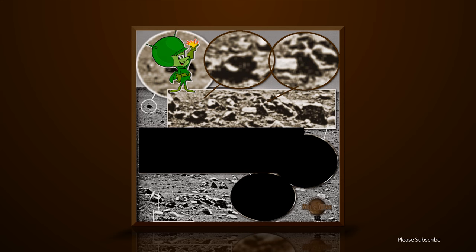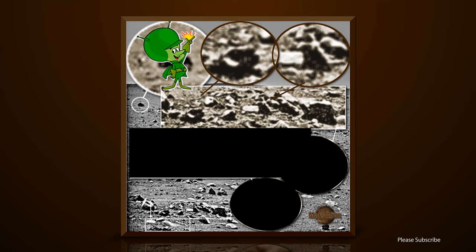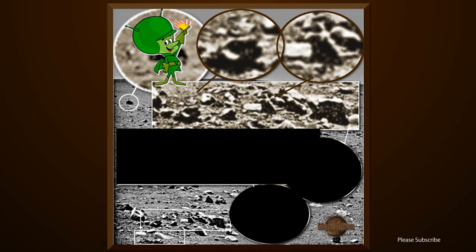NASA's black and white images are a great way to cover up things they don't want us to see. In this image you can also see that the quality is completely downgraded, as they do in pretty much all their Mars images.